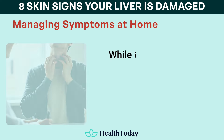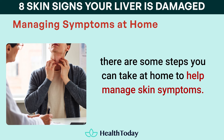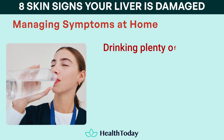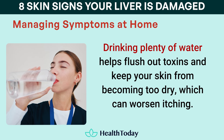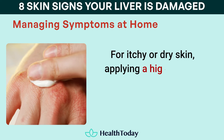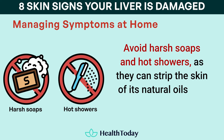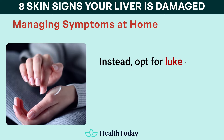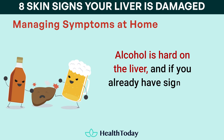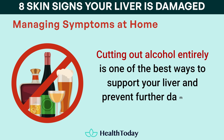Managing symptoms at home: while it's essential to consult a doctor for proper diagnosis and treatment of liver issues, there are some steps you can take at home to help manage skin symptoms. Hydration is key for maintaining healthy skin, supporting liver function, and preventing liver disease. Drinking plenty of water helps flush out toxins and keep your skin from becoming too dry, which can worsen itching — aim for at least eight glasses of water a day, and more if you're physically active. For itchy or dry skin, applying a high-quality, fragrance-free moisturizer can provide some relief. Avoid harsh soaps and hot showers as they can strip the skin of its natural oils and make itching worse; instead, opt for lukewarm water and gentle, moisturizing cleansers. Another crucial step is to avoid alcohol — it is hard on the liver, and if you already have signs of liver damage, drinking can accelerate the progression of liver disease. Cutting out alcohol entirely is one of the best ways to support your liver and prevent further damage.